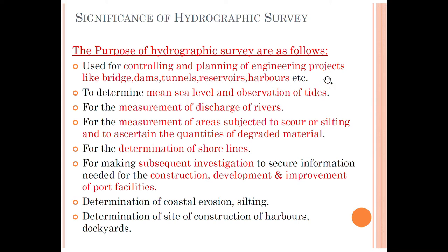The purposes of hydrographic survey include control and planning of engineering projects like bridges, dams, channels, reservoirs, harbors, etc. We are going to construct structures mainly bridges crossing rivers, dam constructions, tunneling projects, reservoirs, and harbors. It is also used to determine the mean sea level and observation of tides. In India, the reference is from the Mumbai port, where mean sea level has been taken over a period of 19 years.